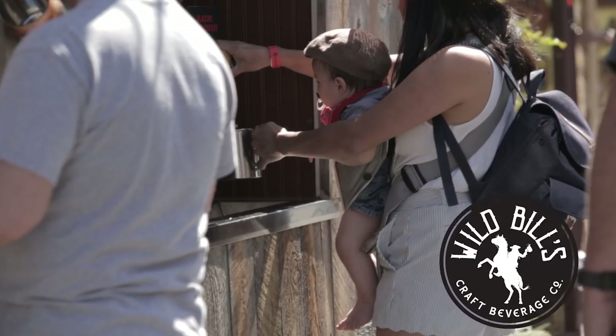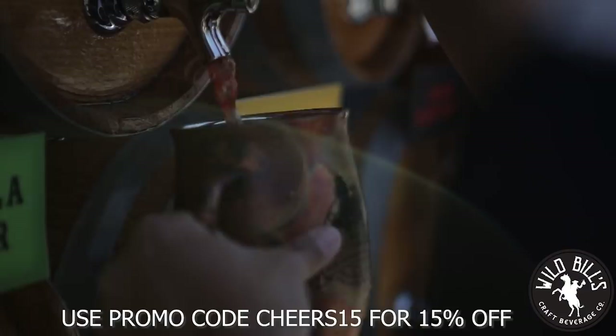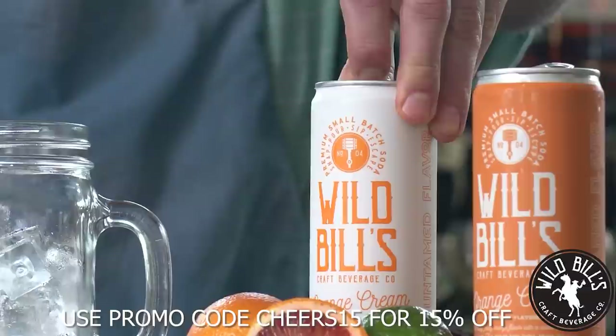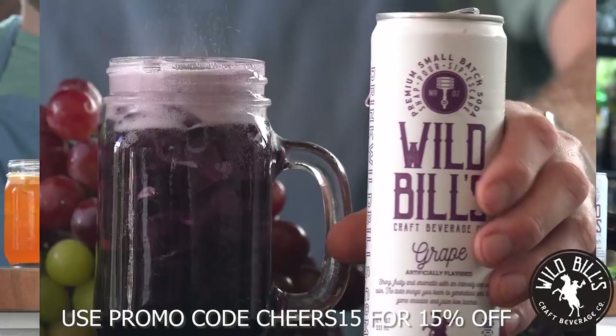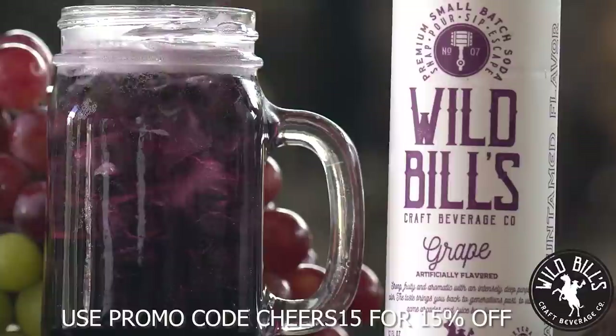This Dicebreaker video is sponsored by Wild Bills. Ditch the manufactured flavors — your taste buds deserve better. Treat yourself to Wild Bills premium handcrafted soda pop: mouthwatering beverages that allow you to escape to the most interesting places imaginable. Cheers to refusing to drink from the mainstream. Cheers to kick-ass canned. Cheers to being veteran-owned and operated. At Wild Bills, flavor isn't everything — it's the only thing. Use discount code CHEERS15 for 15% off your first order.